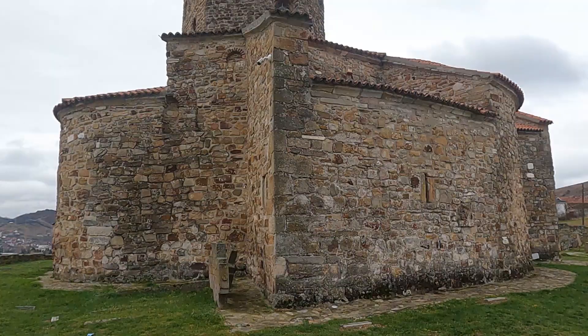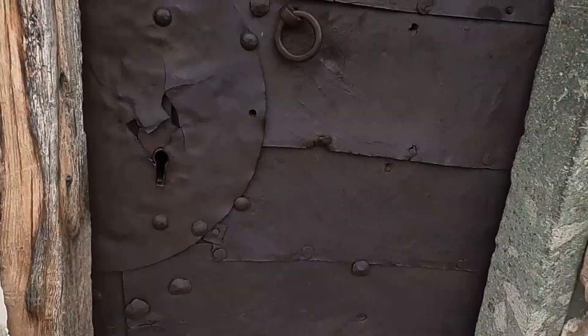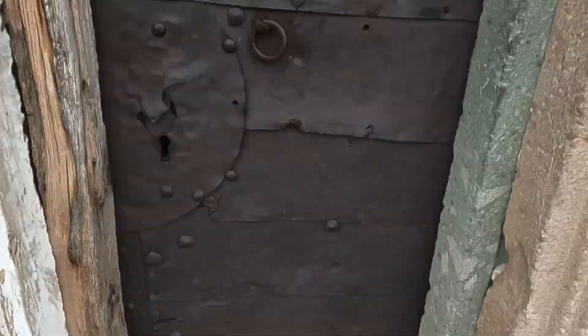Oh sweet, GoPro — tell me what you see. Treasure? Is this the original door? That's insane.